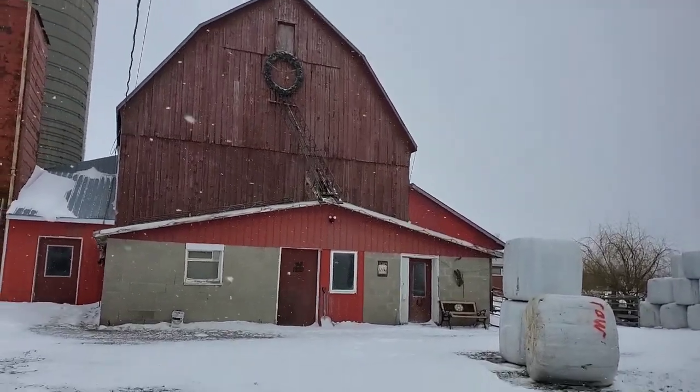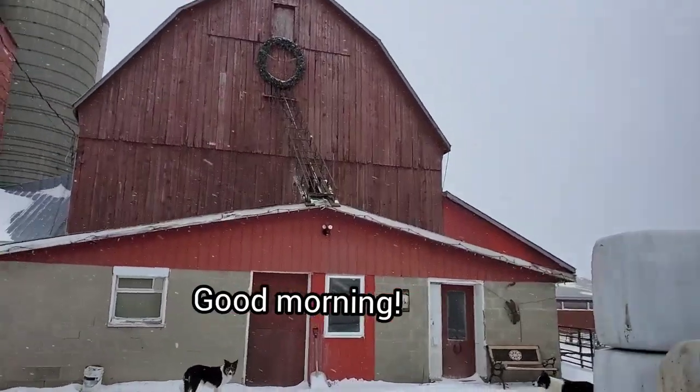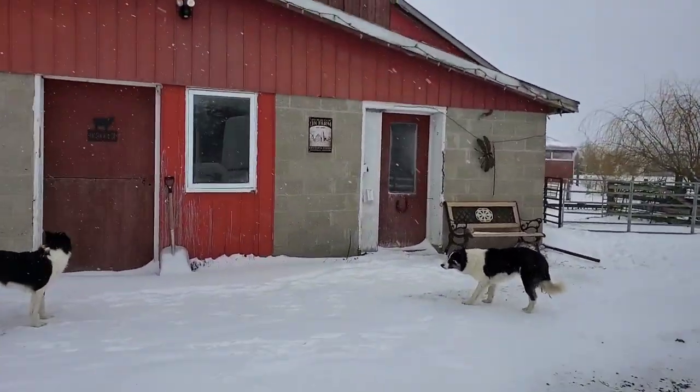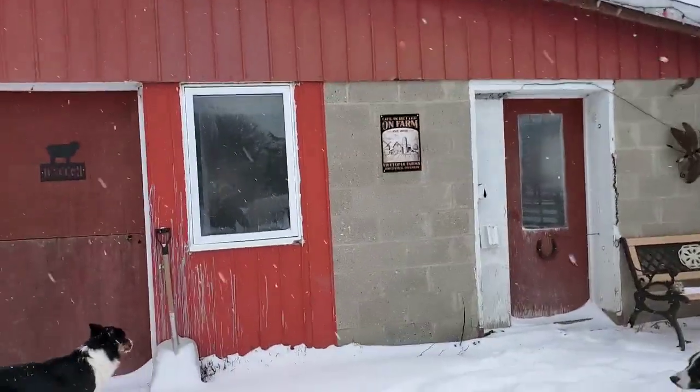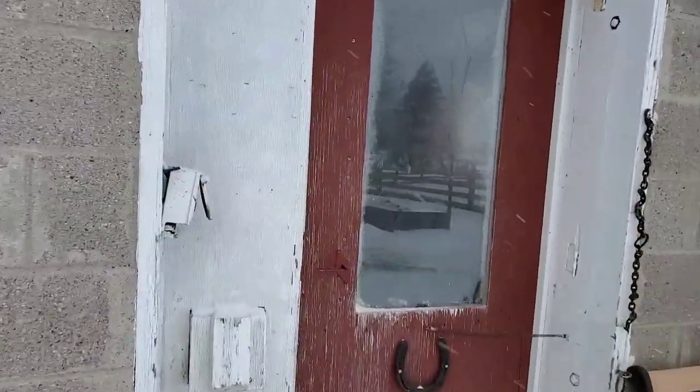Good morning. It's a cold and blustery winter day at Utopia Farms. We've got snow drifts, lots of wind, brutally cold temperatures. So let's get inside and see what's happening in here.